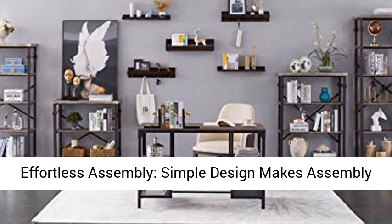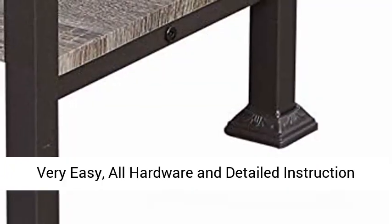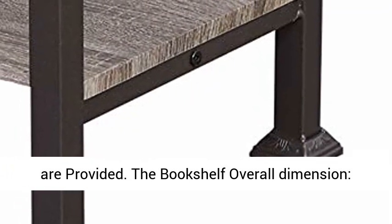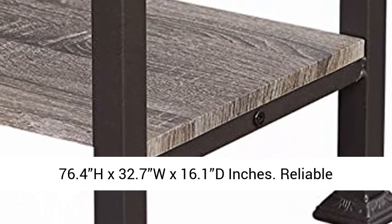Effortless assembly — simple design makes assembly very easy, and all hardware and detailed instructions are provided. The bookshelf overall dimension: 76.4H x 32.7W x 16.1D inches.